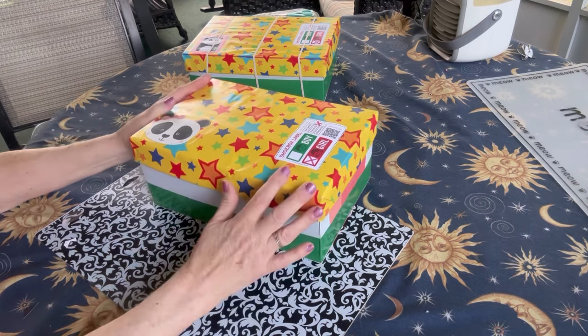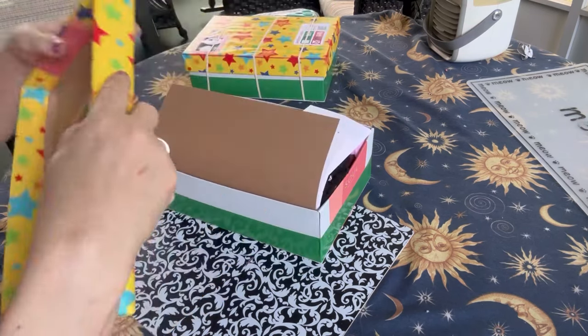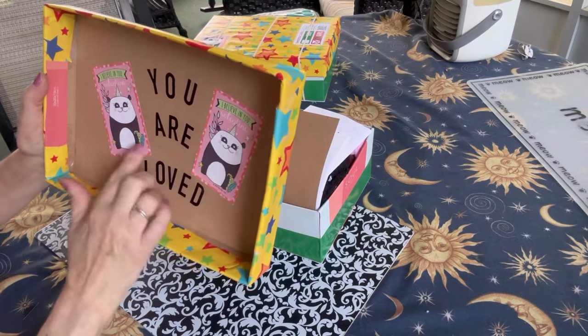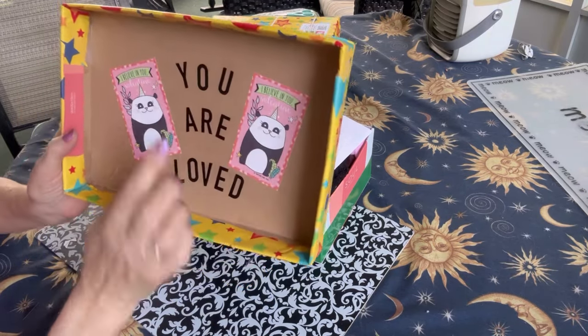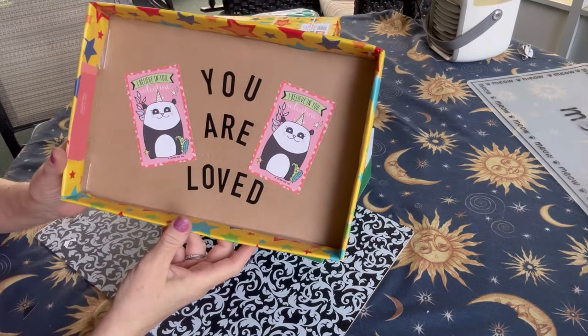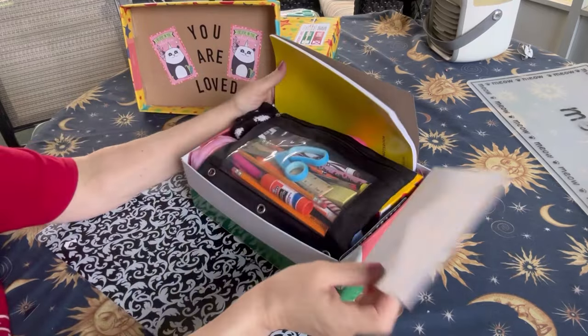Let me show you what I packed in this box. On the inside of the lid I added some valentines with panda bears on them — unicorn panda bears — and I added with sticker letters the phrase 'you are loved.' This is what she'll see when she opens her box.